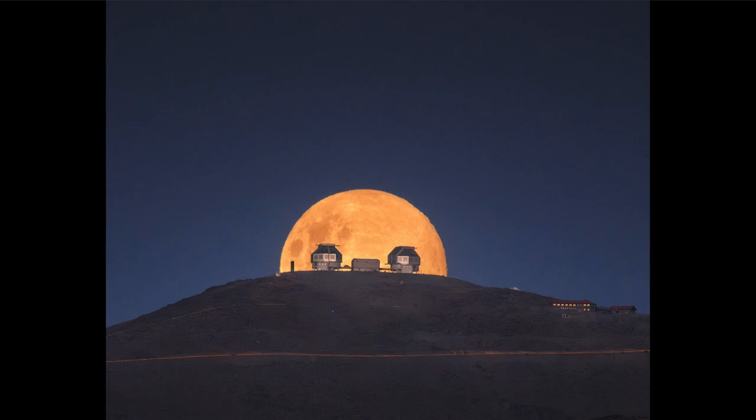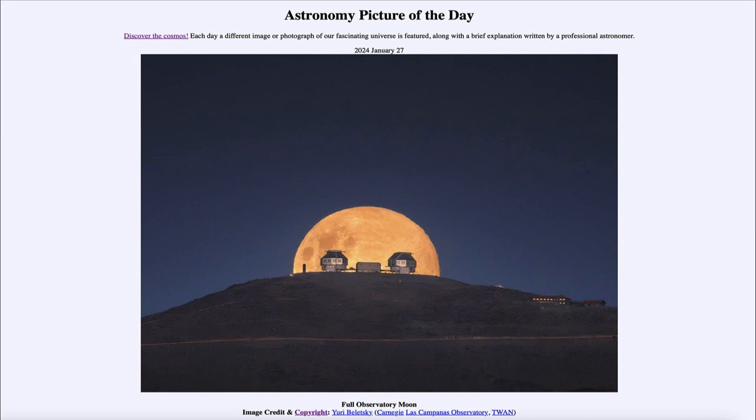So something to look forward to just about one month from now. That was our picture of the day for January 27th of 2024, titled 'Full Observatory Moon.' We'll be back again tomorrow for the next picture, previewed to be Pluto in Color. Until then, have a great day everyone, and I will see you in class.